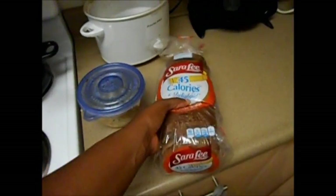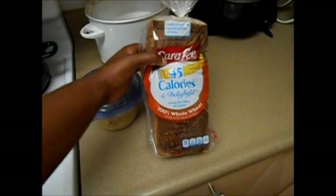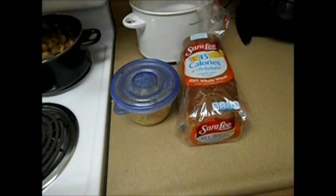I'm using the Sara Lee 45-calorie bread which is a point each, so it's two points to make a sandwich.